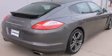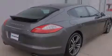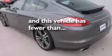A leather-wrapped steering wheel, front side impact airbags, dual power seats, air conditioning with automatic climate control, a split-folding rear seat. And this vehicle has fewer than 30,000 miles on the odometer.